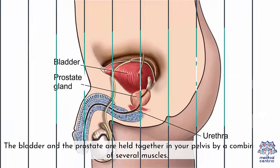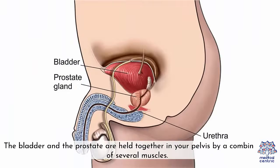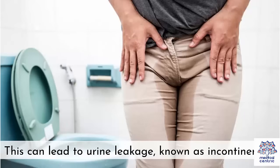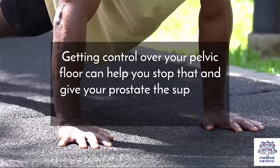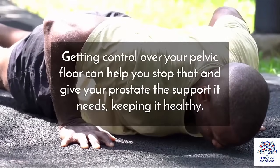Why do Kegel exercises? The bladder and the prostate are held together in your pelvis by a combination of several muscles. Weakness in these muscles can lead to urine leakage known as incontinence. Getting control over your pelvic floor can help you stop that and give your prostate the support it needs, keeping it healthy.